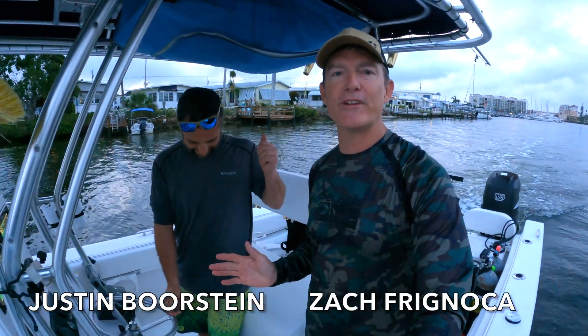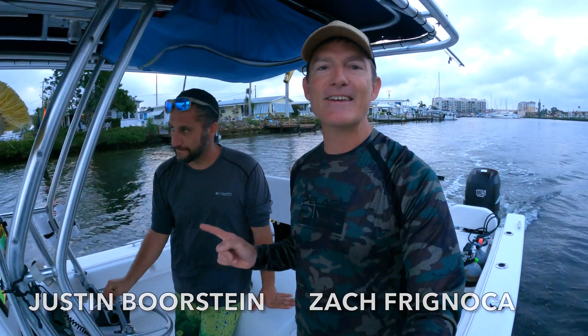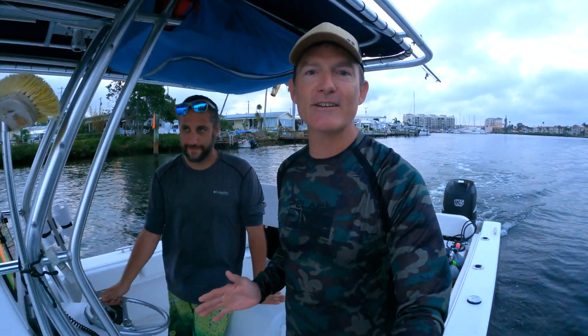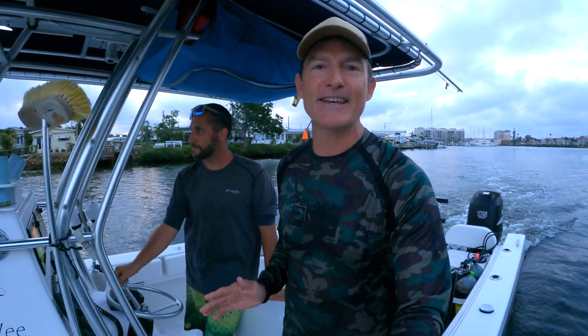I'm with my good friend Justin Borstein. We are here to hunt for Megs today. I always do good with this guy — he is a great dive partner, a great friend, and we are stoked to get on some teeth. Something cool is gonna be found today and I am excited to get out there.